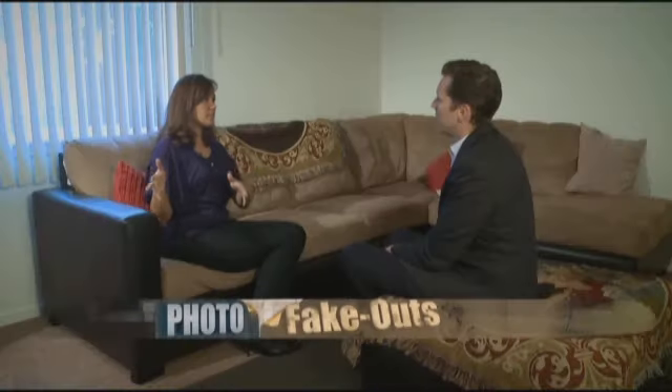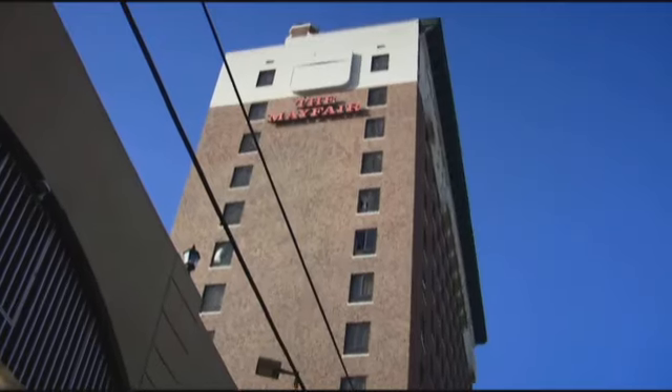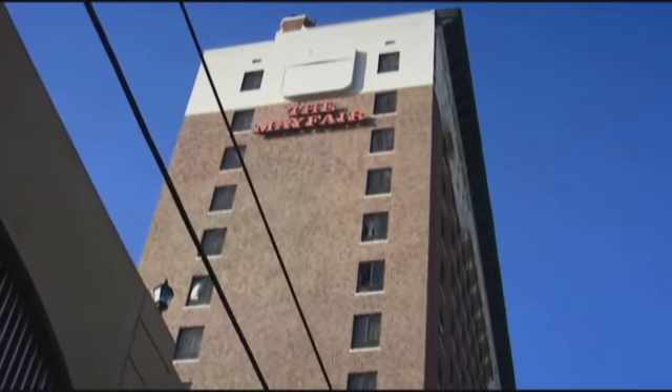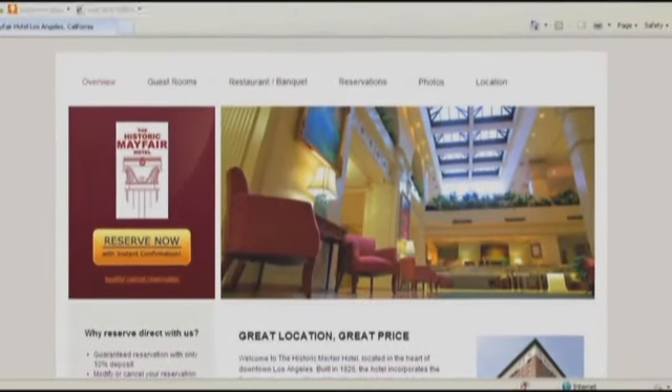It was just a big shock — it was a lot different than the website. Laura Ambry expected she'd get the finest modern amenities with old-world elegance at the historic Mayfair Hotel in the heart of Los Angeles. After all, that's what it says on their website. But instead of the promised charming historical hotel, it just felt really gross and dirty.